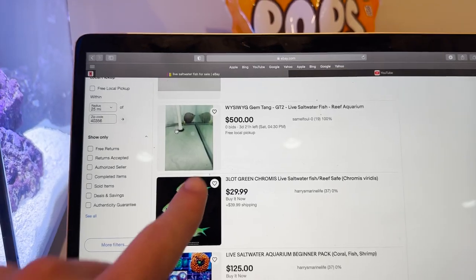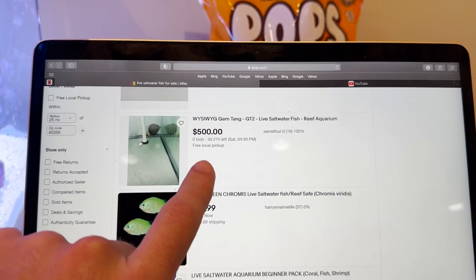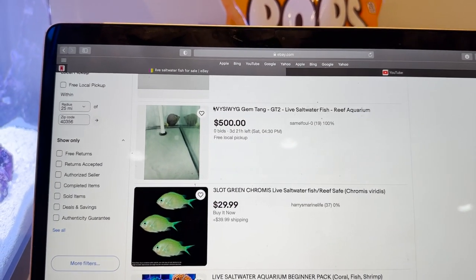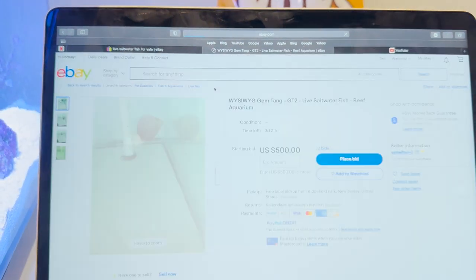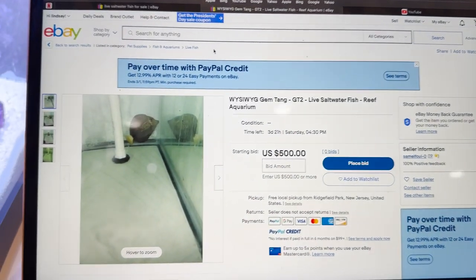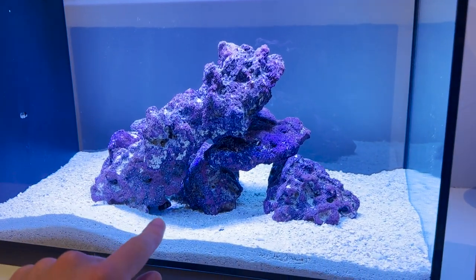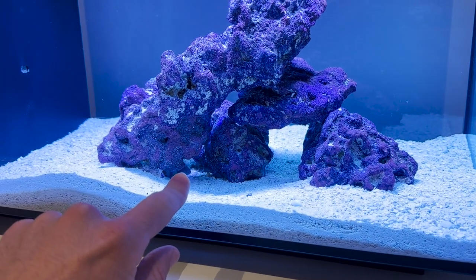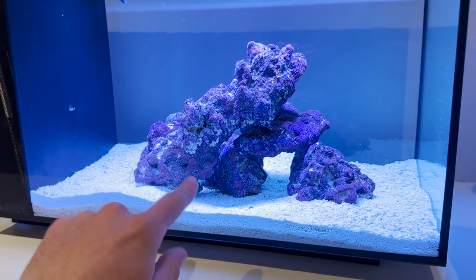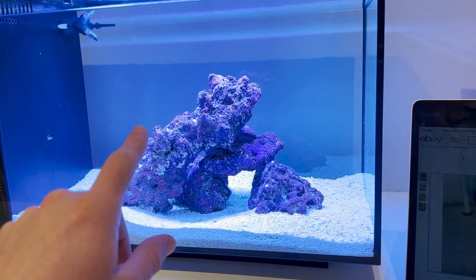I'm in the saltwater fish section and look at what I just found. This is one of the most highly sought after fish in the entire world — this is the holy grail of saltwater fish. This is a gem tang. These things normally go for like a thousand dollars and the starting bid is at $500, so it can go up to over a thousand dollars. Also, I haven't even showed you this yet — this is my 13-gallon saltwater tank that houses a fish that will get over 600 pounds. He's hiding back there right now but he's going to be a beast and we'll need a tank upgrade very soon, so stay tuned for that video.